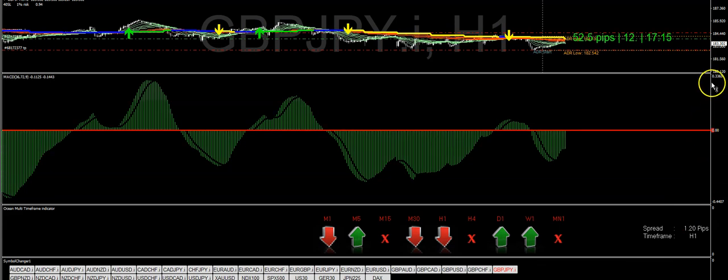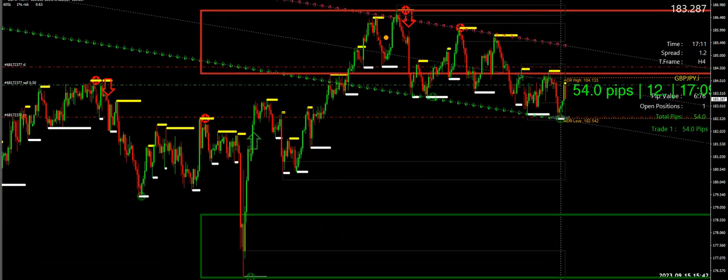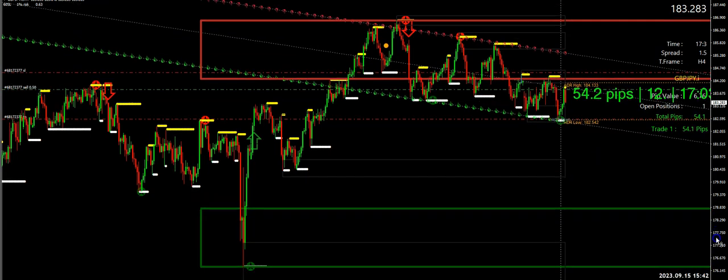I'm in this trade right here on the GBP/JPY. Let's go to the other trading system — my other system — and I'll show you how you could have taken advantage of both ways. The date is 9/15/2023.